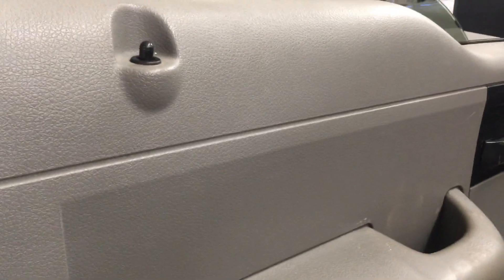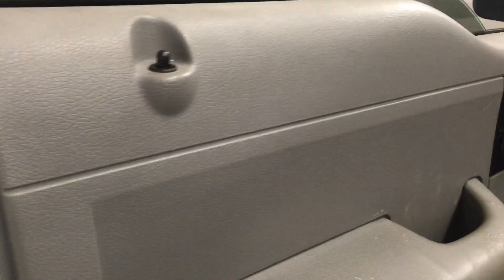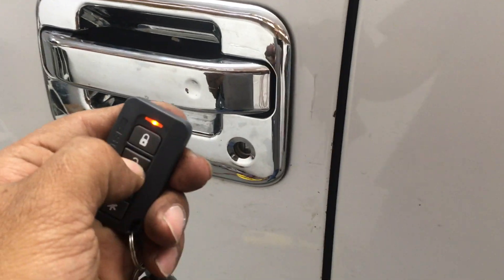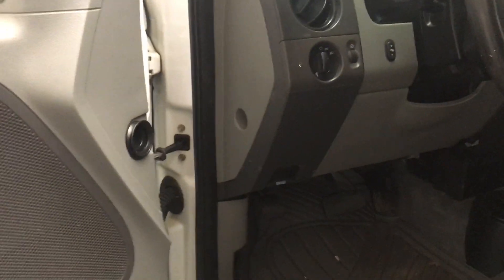The door has manual windows and manual door locks — there are no switches on the door panel — but we have converted them to power using the alarm system. Now we can lock and unlock the doors. The doors are locked, and they open up. There's a blue LED light as well.